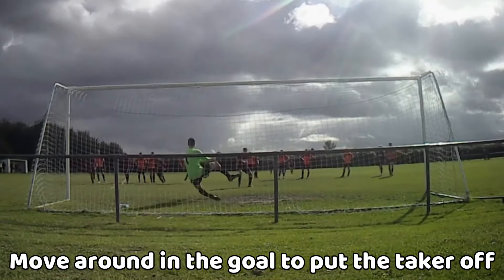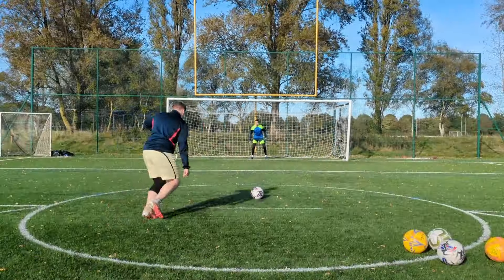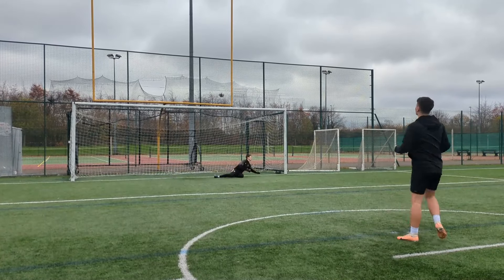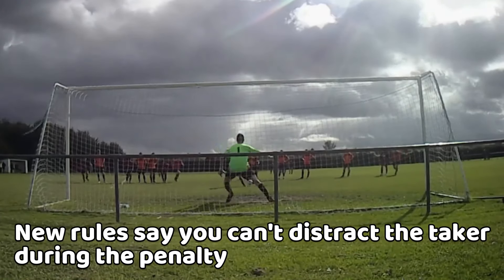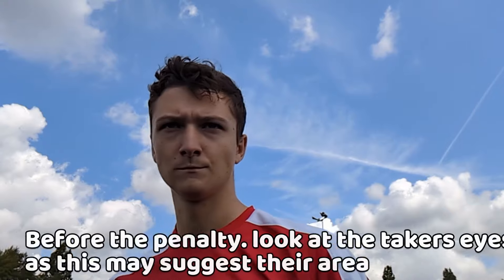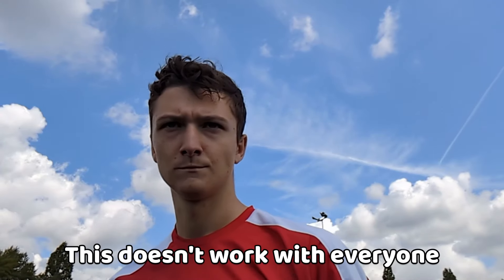When in the goal, move chaotically, trying to put the taker off whilst still talking to the player. Putting them off wins the mental warfare, increasing your chance of saving the penalty or them missing. However, according to new rules, you're not allowed to move chaotically whilst on your goal line — pretty stupid if you ask me. Before the penalty, look at where the attacker is looking in the goal to increase your chances of saving it, but this doesn't always work with everyone, so remember that.